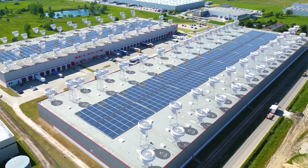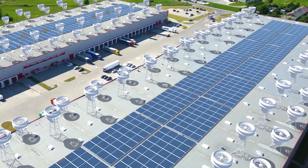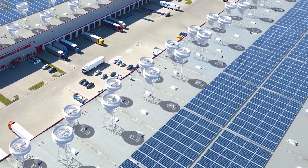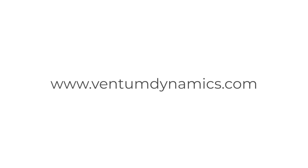In addition to its functionality, the turbine utilizes existing vacant roof space, poses no threat to wildlife, produces electricity where it is needed, and will help out with solar seasonality. For more information on how to acquire a solution to your energy needs, visit ventumdynamics.com.